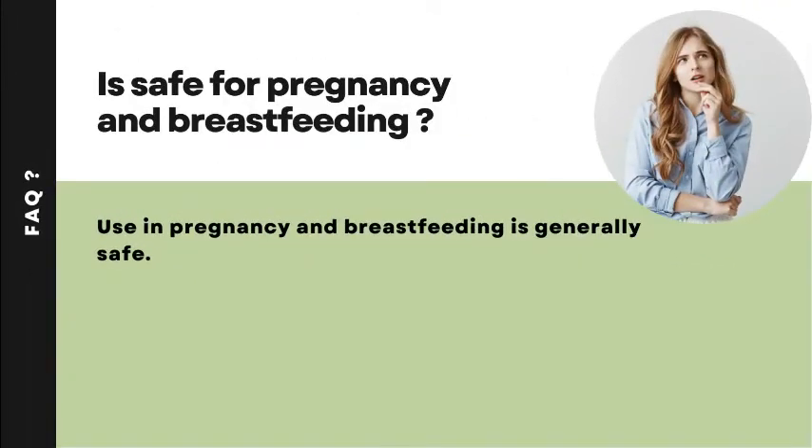Is Novorapid safe for pregnancy and breastfeeding? It is generally considered safe for pregnancy and breastfeeding.